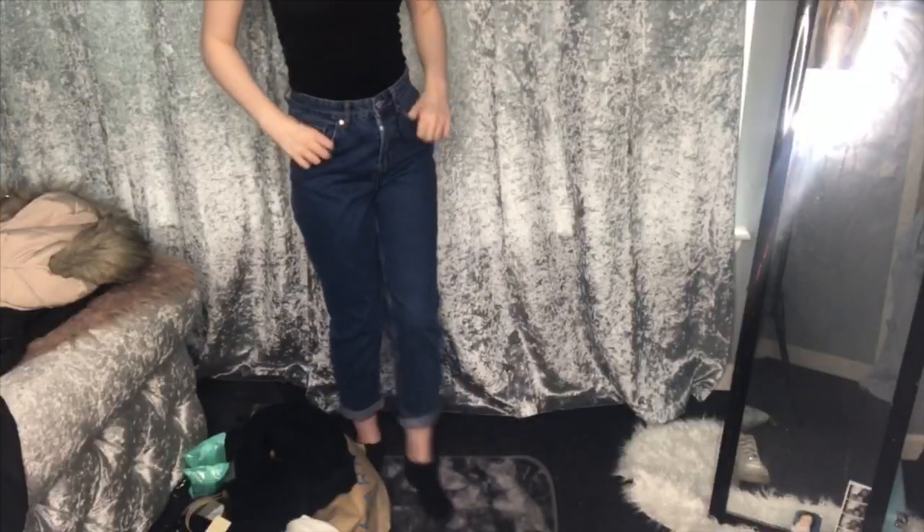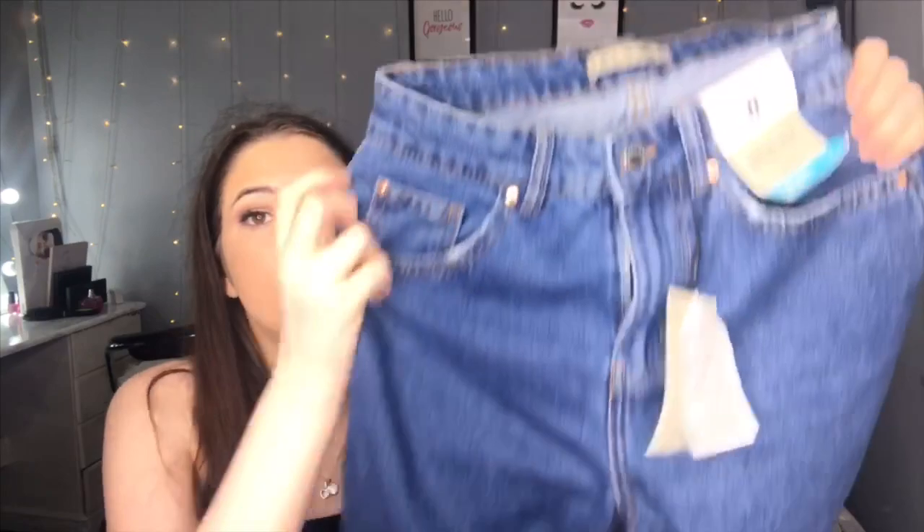They're the vintage high waist mum jeans and they were £13. They're dark denim and I just rolled them up at the bottom. They're really nice. These are like my first Primark jeans and they fit really well — I don't know why I haven't bought Primark jeans before, but I should start.